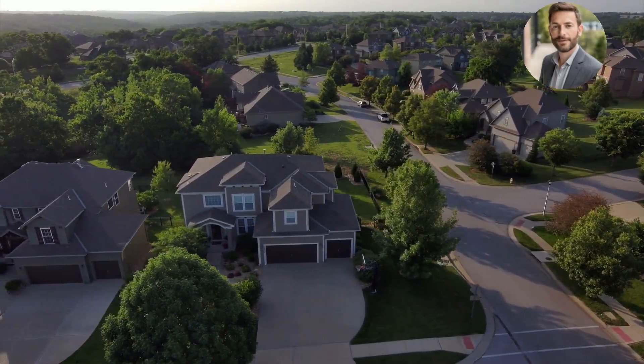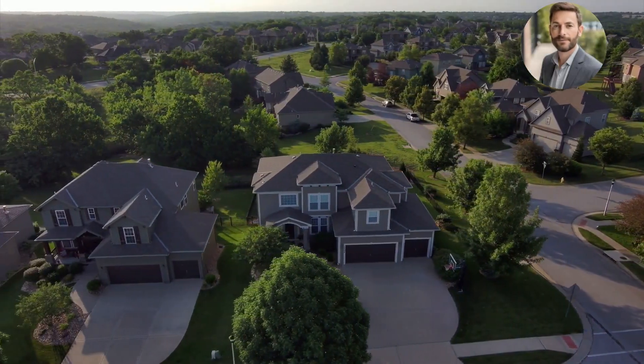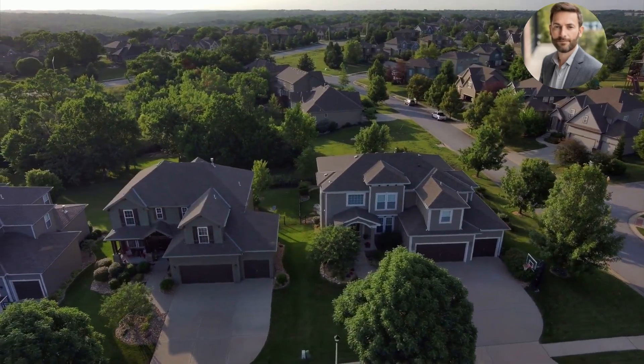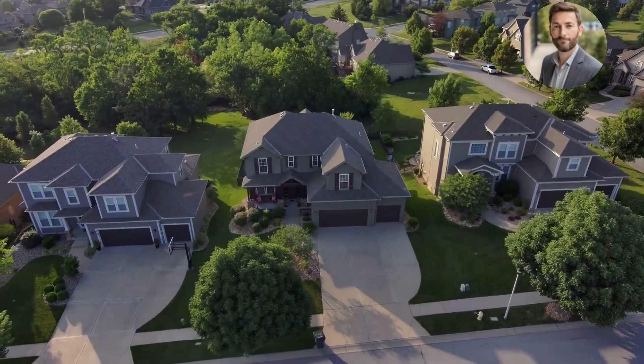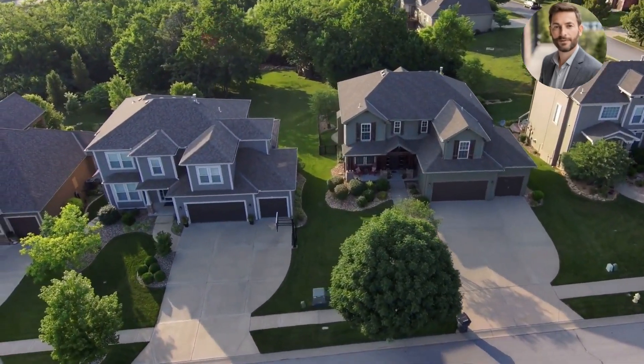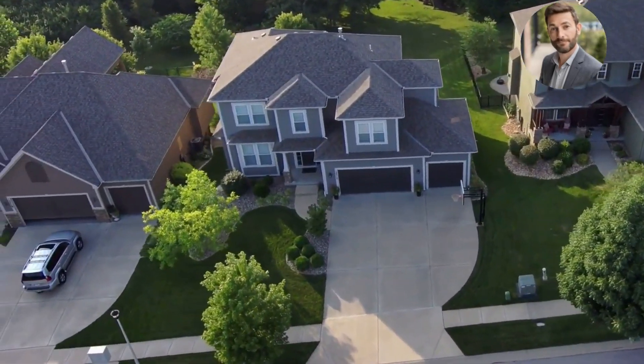Positioned on a corner lot measuring 69 by 100 feet, this property is situated in a highly coveted locale, nestled in the vibrant heart of Westboro, celebrated for its lively urban atmosphere and exceptional quality of life.